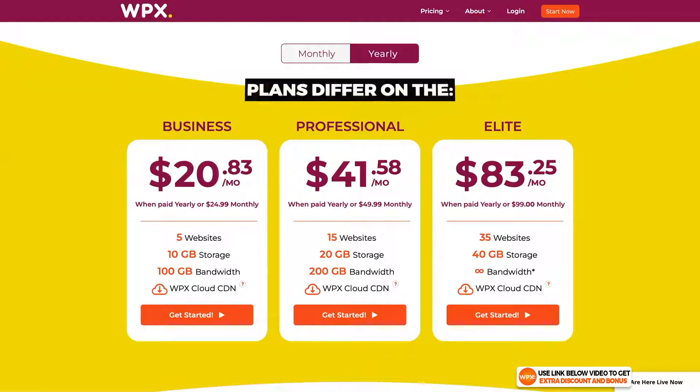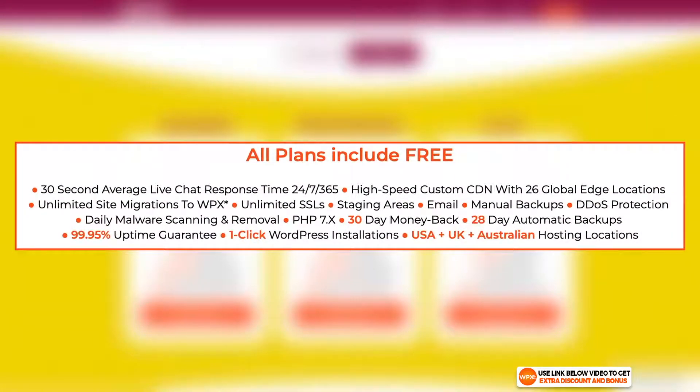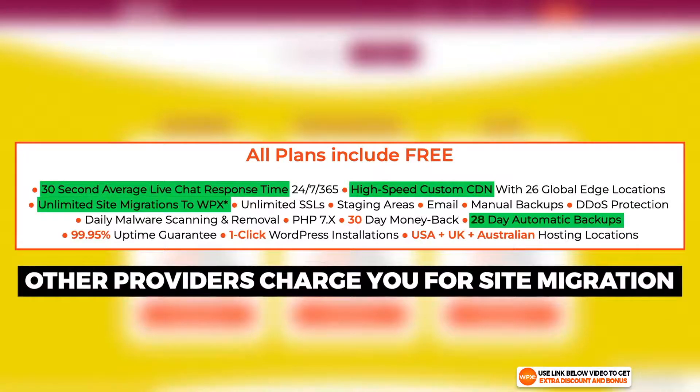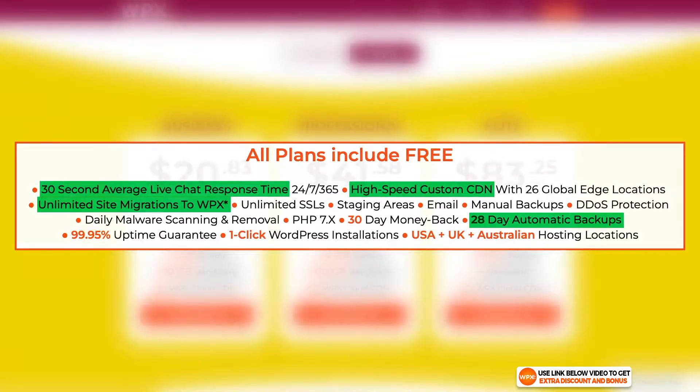Some notable features worth mentioning: they provide 20-day automatic backup, their own custom CDN, a 30-second average live chat response time, and the last unique feature is unlimited site migration — WPX staff will migrate your website for you for free. Most other hosting providers charge a lot of money for this service, so well done to WPX here.